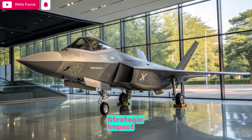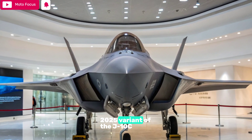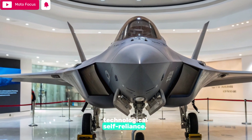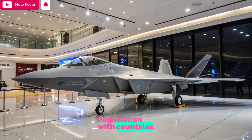The 2025 variant of the J-10C underscores China's growing aerospace ambitions and technological self-reliance. With exports under negotiation with countries like Pakistan and potential interest from other regions, the J-10C could become a dominant presence in allied air forces seeking high-performance jets at a lower cost than Western alternatives.